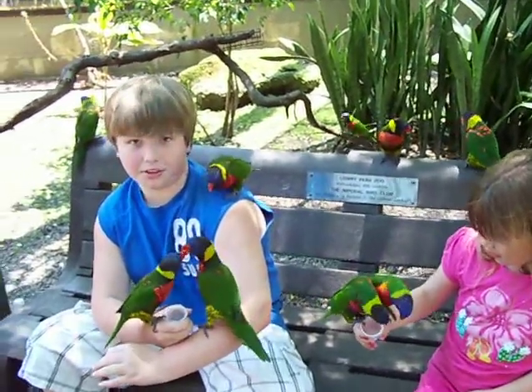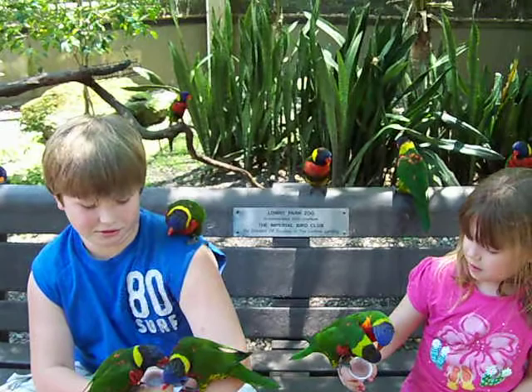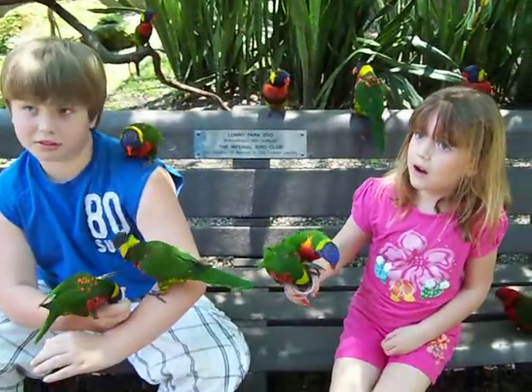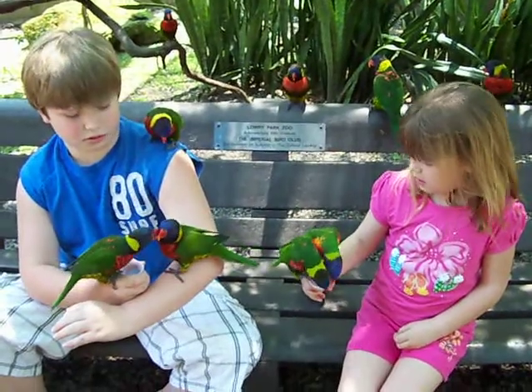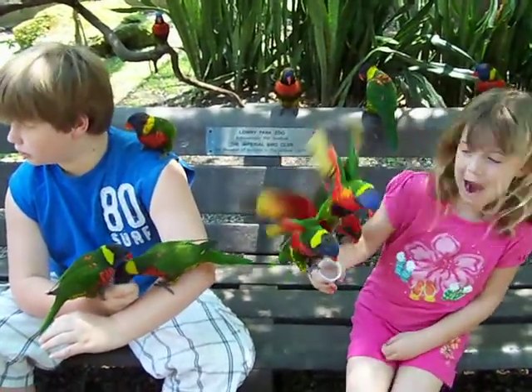What kind of birds are those? They're all lorikeets. Lorikeets? The one on this side, on her cup, is a Molucan rainbow lorikeet. With the red chest and then the one with the red and like the black or blue.